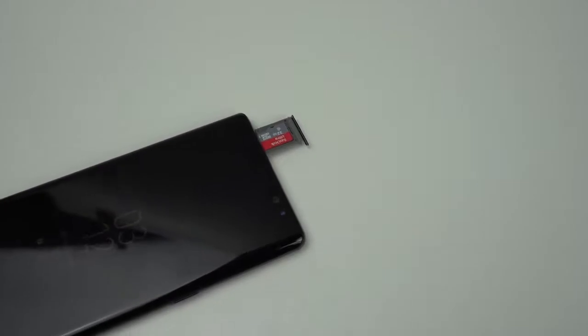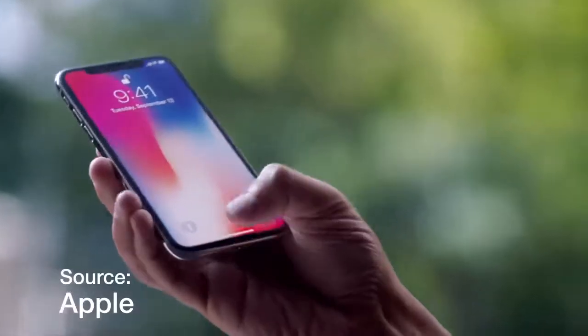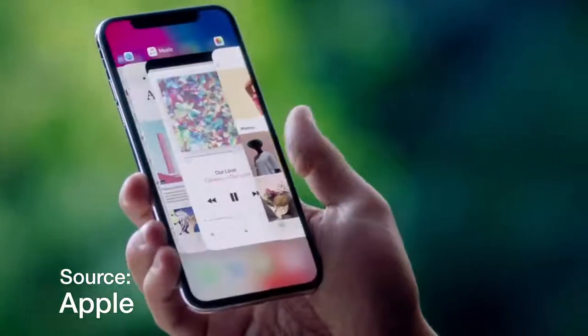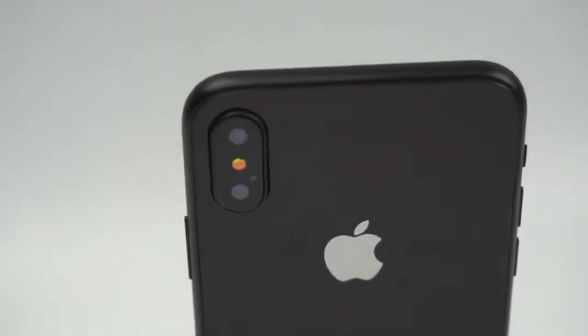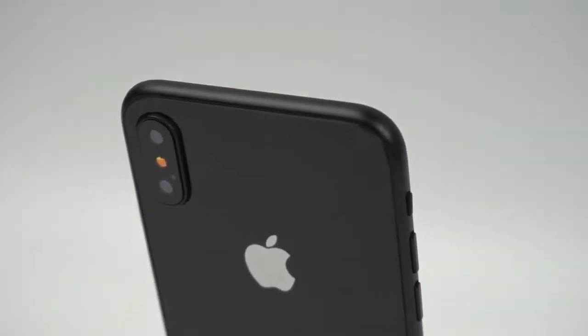It should also be noted that although the Note 8 has double the RAM of the iPhone X, the iPhone should run faster than the Note 8 because of how well Apple optimizes all of their applications and internal processes. Also, the iPhone X has Apple's new A11 Bionic chip, which is proving to be the fastest chip on any smartphone to date. The cameras may also edge out on the iPhone X simply because of the incredibly high frame rates available for both 4K and 1080p video recording.